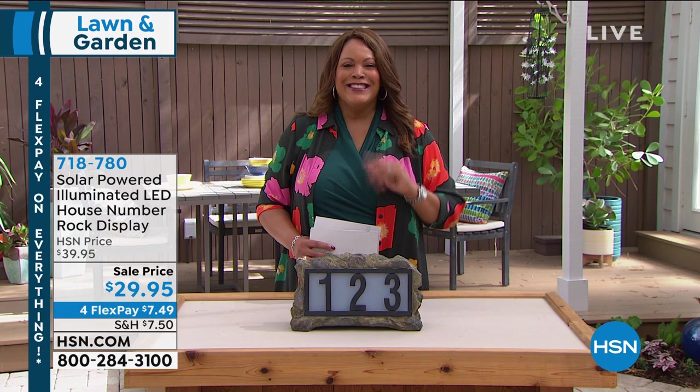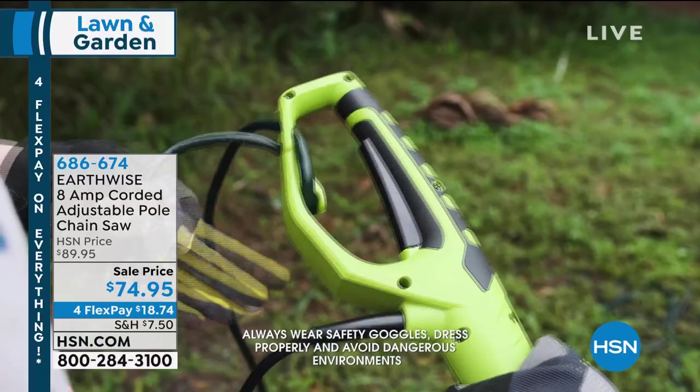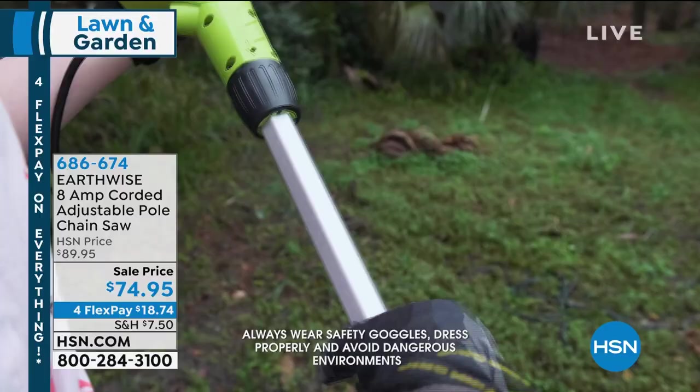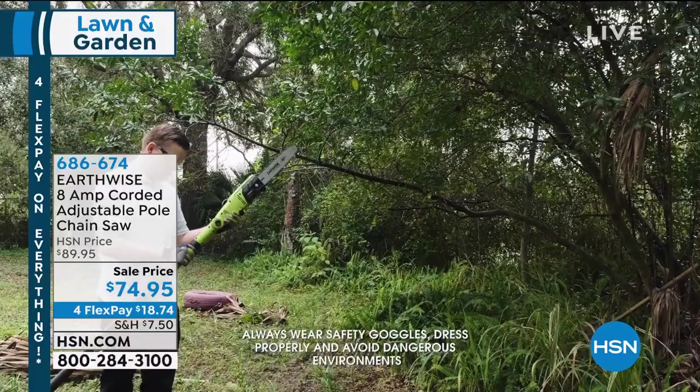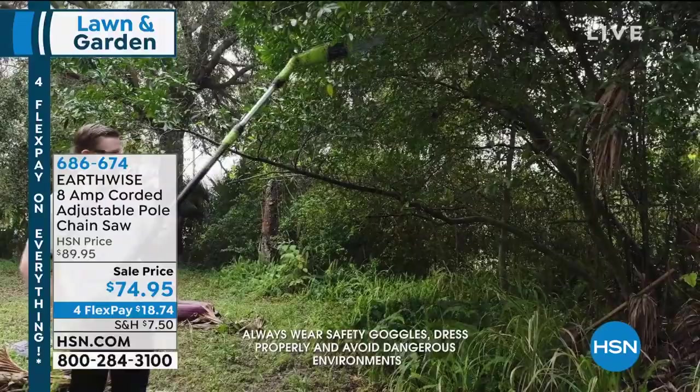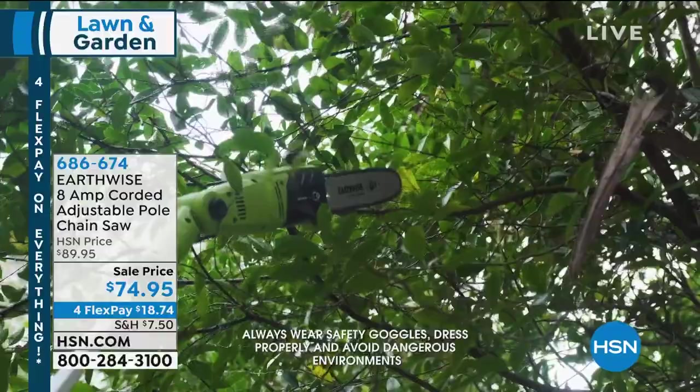Coming up in less than 10 minutes: the Earthwise 8-amp Corded Adjustable Pole Chainsaw. When you trim branches, this extends your reach to 12 feet. It weighs about 9 pounds, perfect for your home — lightweight, made of fiberglass. It extends to more than 9 feet. Hand saws can be a little scary, so this is a lot safer. It's $74.95 today on 4-flex. Also, there's an HSN credit card offer — once you get approved, you get $40 off.